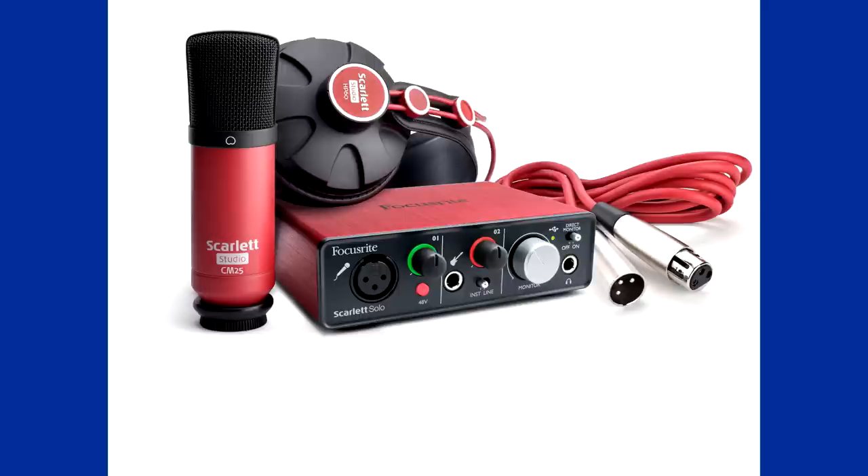Coming in at number one is the Focusrite Scarlett Solo recording package. It's a fantastic package because you get an XLR microphone, a preamp, a set of headphones, and an XLR cable — all for £130. That's a fantastic price and you don't have to worry about compatibility concerns; it's all in the box, pretty much ready to connect straight to your computer. At £130, that is a real steal, so I definitely recommend it if you're coming from using a USB or 3.5mm microphone.